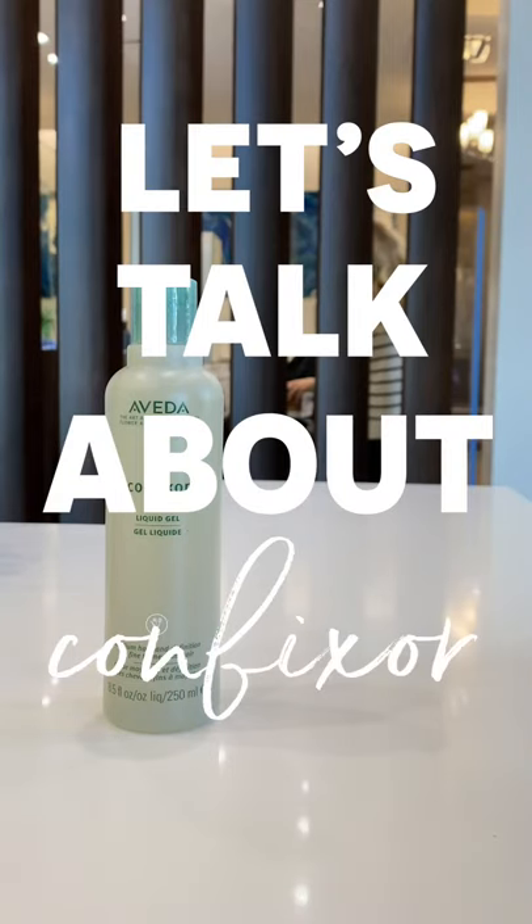Let's talk about Convixor. This is an all-time must for the client with fine hair. It's not going to be ideal if you have thicker or coarser hair, but it's got some really great holds for the finer medium hair textures. You can use it when you curl, when you straighten — it doesn't really matter. It's kind of an all-around product.